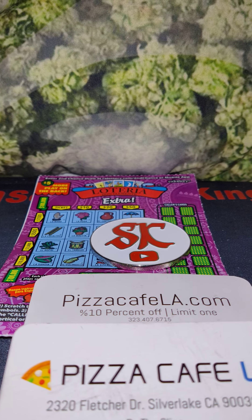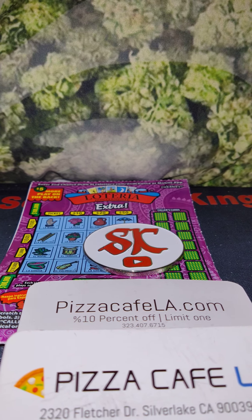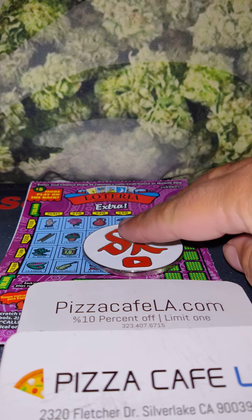Hello folks, Scratcher King here. Still in front of me, I got two of these Loterias and I got my coin.